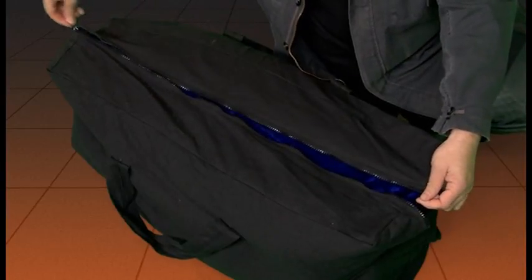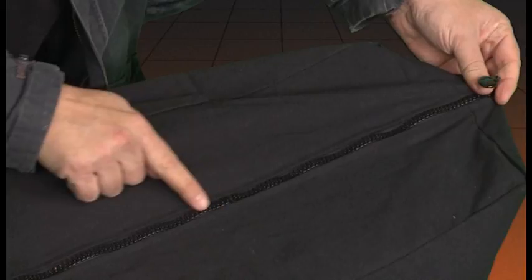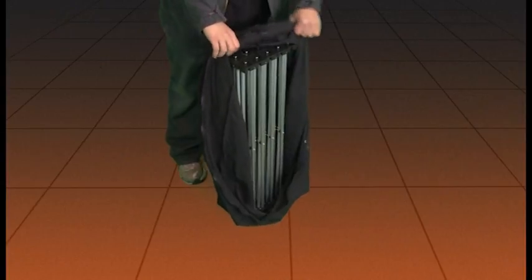Extra large tote for easy transportation. Even the zipper on this unit is great quality. Lightweight and easy to transport. Sturdy enough for the traveling magician.